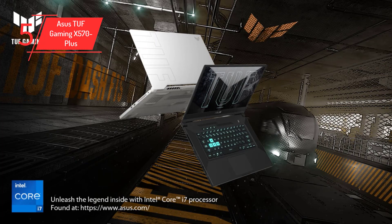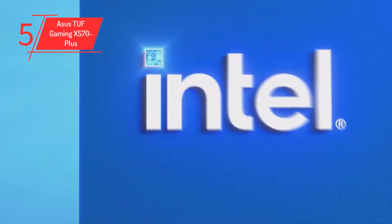The ASUS TUF Gaming X570 Plus will make a great addition to any build when paired with an AMD Ryzen 5600G processor. For updated prices and more details, check out the links given in the description.